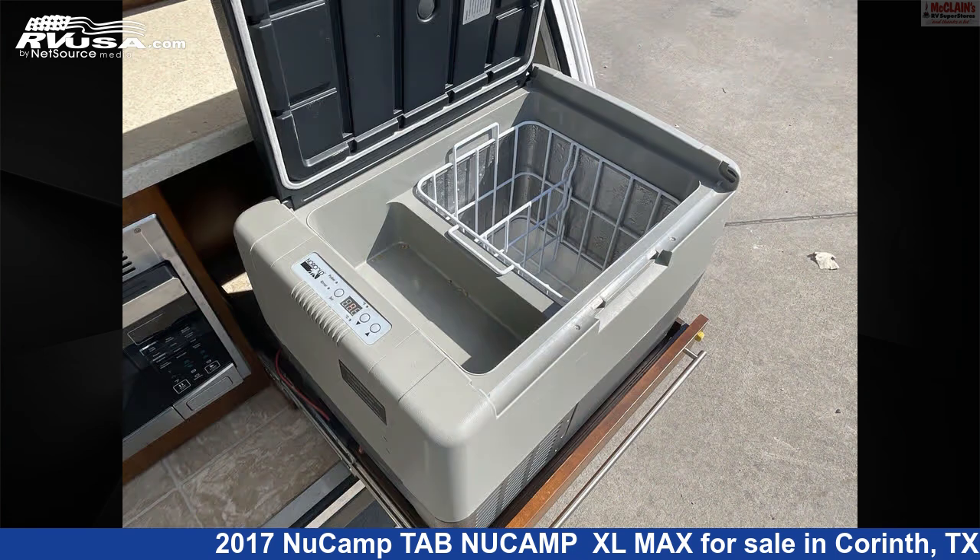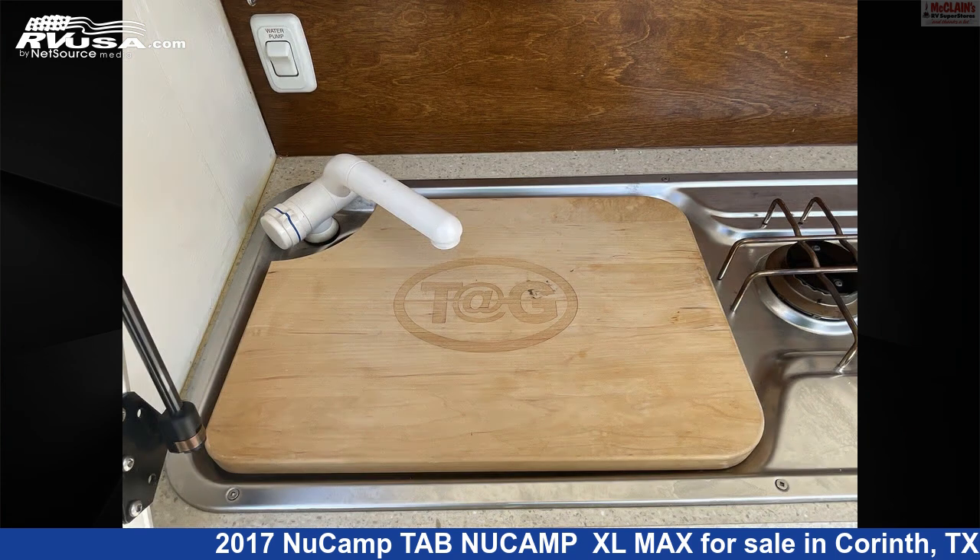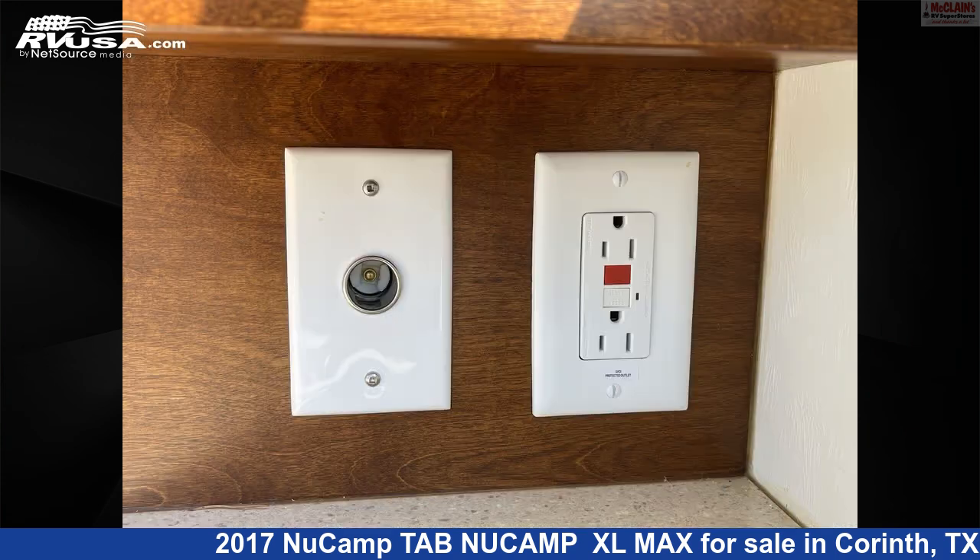The floor plan layout of this travel trailer features front bedroom, outdoor kitchen, and rear kitchen. The unloaded weight of this 2017 NuCamp Tab NuCamp XL Max is 1,150 pounds.